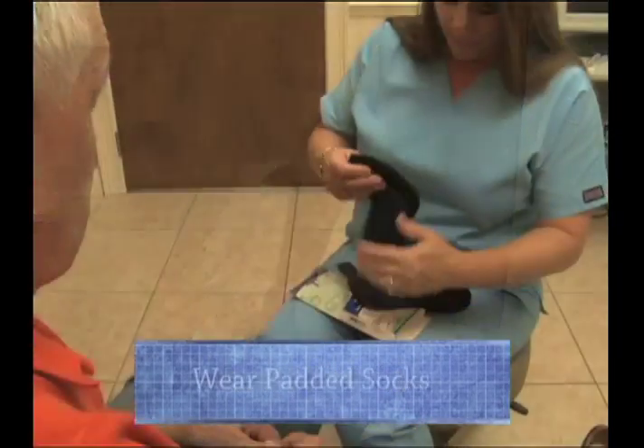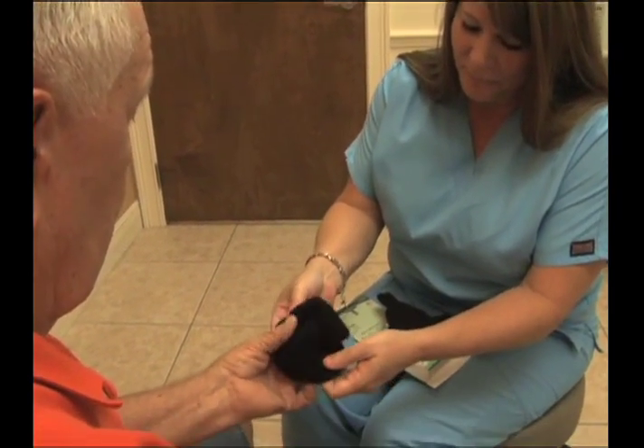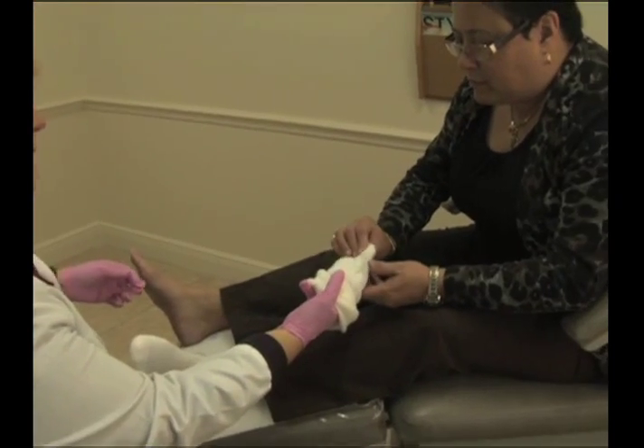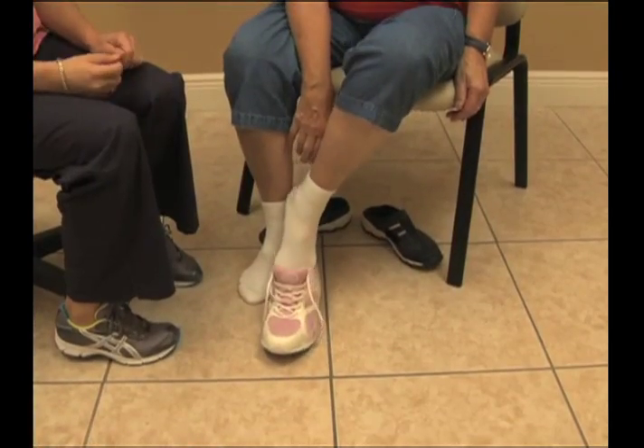Here are some things to keep in mind if you're a diabetic: add a foot specialist to your health care team, and wear padded socks to protect your feet. Clinically tested socks like these have been shown to reduce pressure, friction, and moisture that can cause blisters and foot pain.